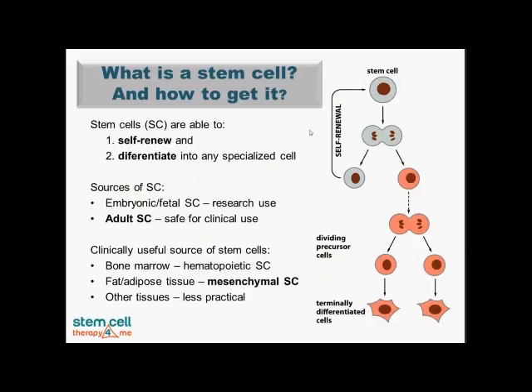Today I would like to explain what a stem cell is and how we can use it for treatment. The main characteristics of stem cells are their self-renewal potential and their ability to differentiate into any specialized cell. We have various sources of stem cells. Typically for research use only we can get embryonic or fetal stem cells, and for clinical use we are using only adult stem cells, meaning stem cells obtained from a healthy or sick adult. This treatment has been shown to be quite safe for clinical applications.